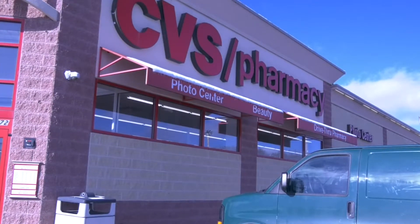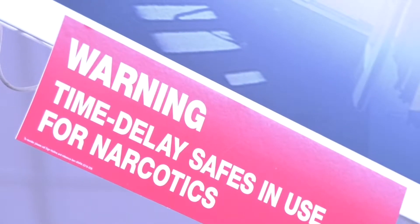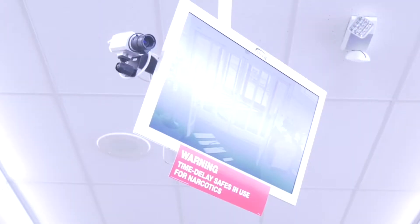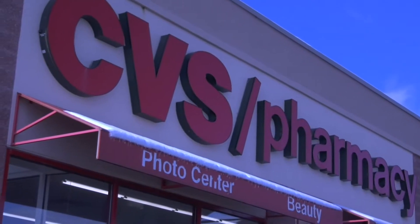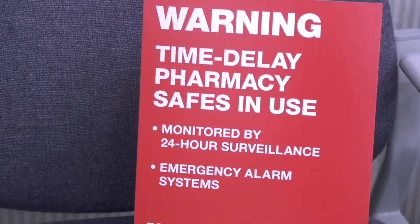CVS is one place thieves can count out when planning their next robbery. The pharmacy is stepping up their security measures by installing time-delayed safes. They're meant to deter potential robbers from coming in and getting out as quickly as possible, so law enforcement would be able to apprehend them before they finish. When the safe is opened, a timer begins to count down and the safe cannot be opened until the timer has run out, making it harder for robbers to get in and out.